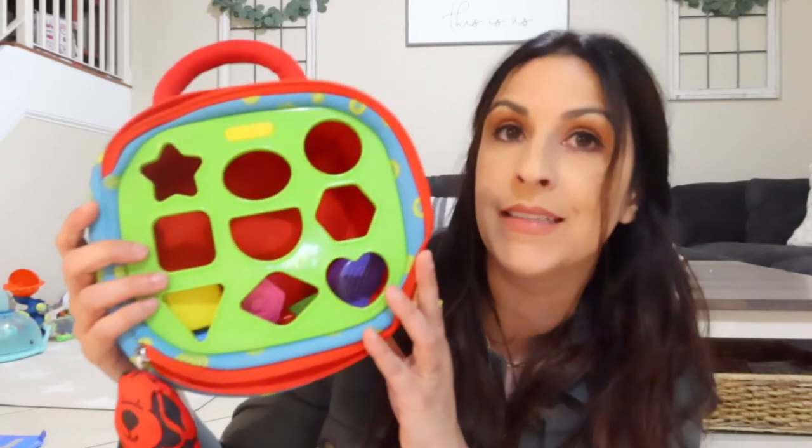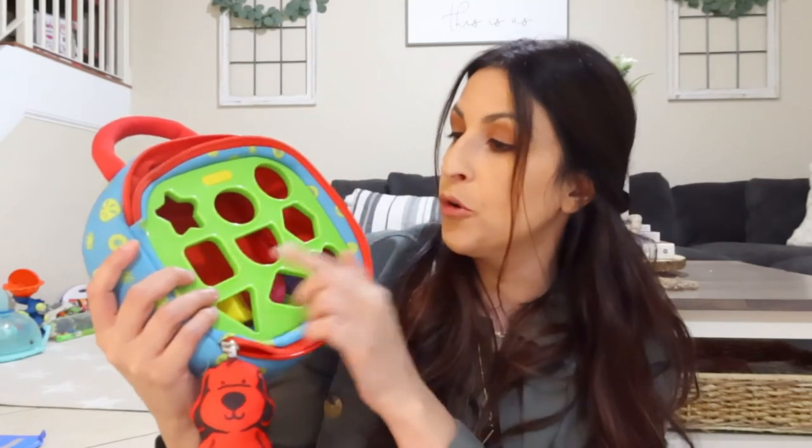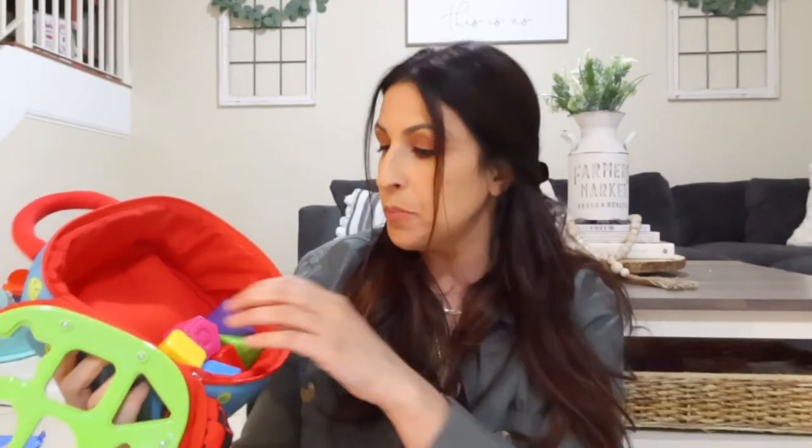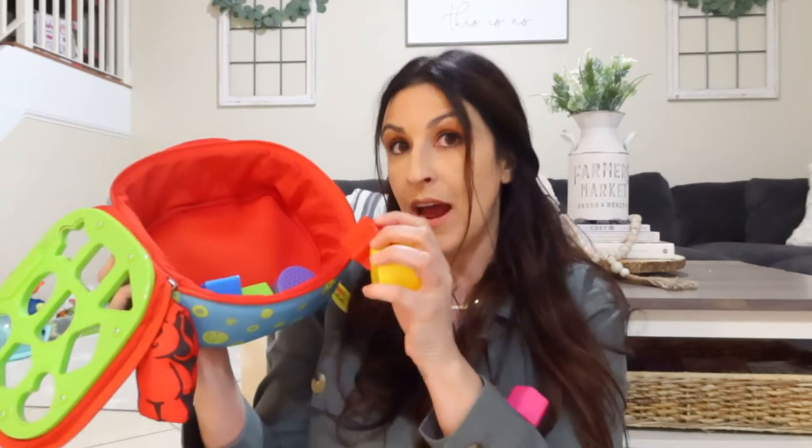Next is a little shape sorter from Melissa and Doug. You sort shapes — the star, the cube, the square, the oval, the circle. It looks like a little lunchbox, which I really liked because she can take it on the go in the car. It has a little zipper to take out the shapes.